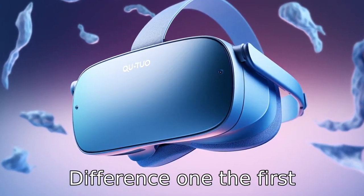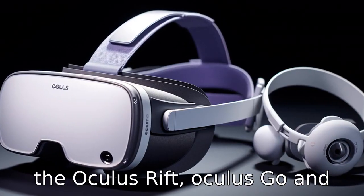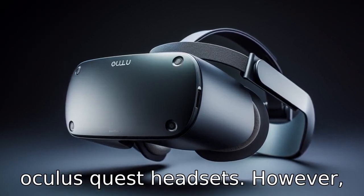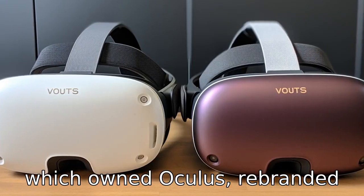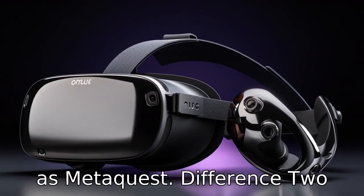Difference 1: The first difference comes in the name itself. Oculus VR was the original company that produced the Oculus Rift, Oculus Go, and Oculus Quest headsets. However, in October 2021, Facebook, which owned Oculus, rebranded itself as Meta Platforms Inc., and Oculus products were renamed as MetaQuest.